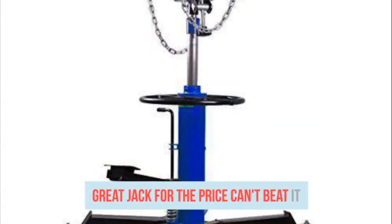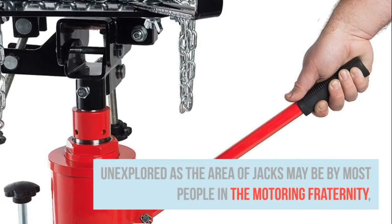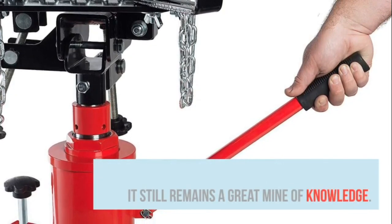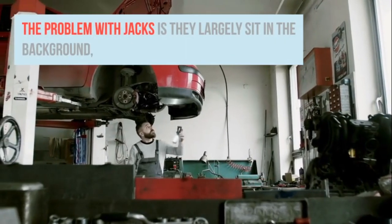Unexplored as the area of jacks may be by most people in the motoring fraternity, it still remains a great mine of knowledge. The problem with jacks is they largely sit in the background, invisible, until their need arises. They are like fire trucks — you forget them on normal days but can't think of anything else when fire breaks out.